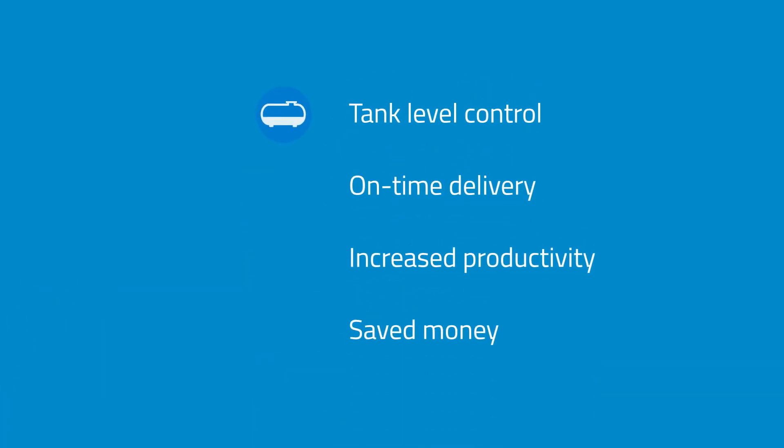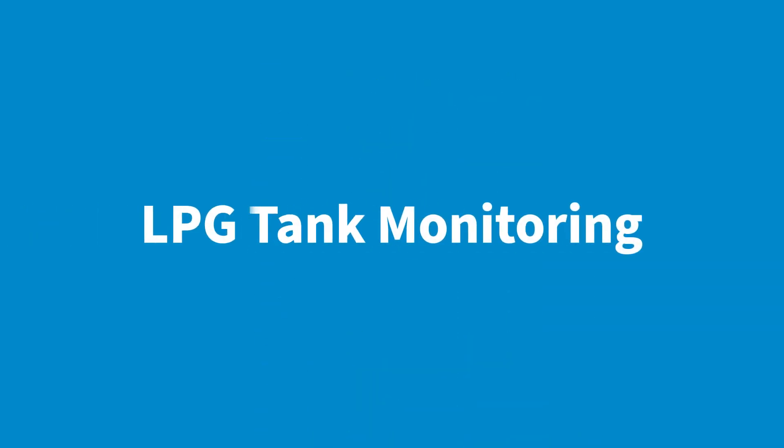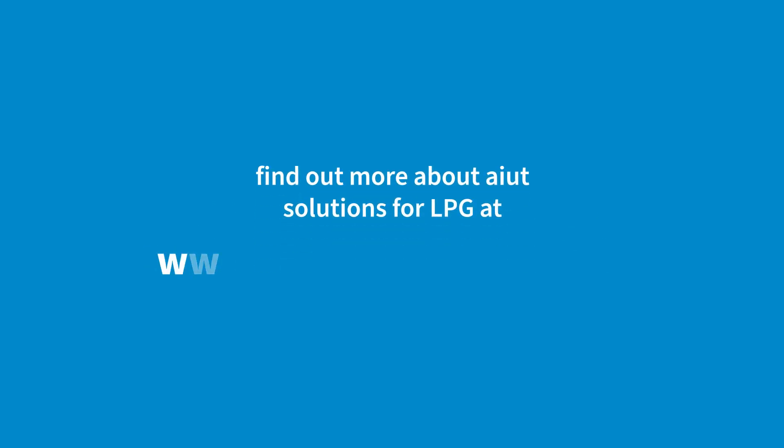Improved tank level control, ensure on-time delivery, increase productivity, and save your money. LPG Tank Monitoring — for significant savings and optimized distribution processes.